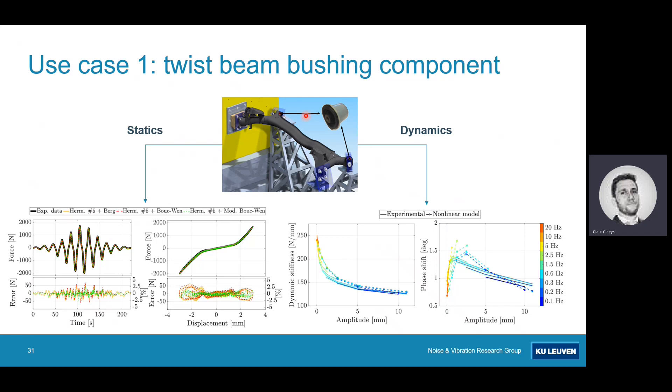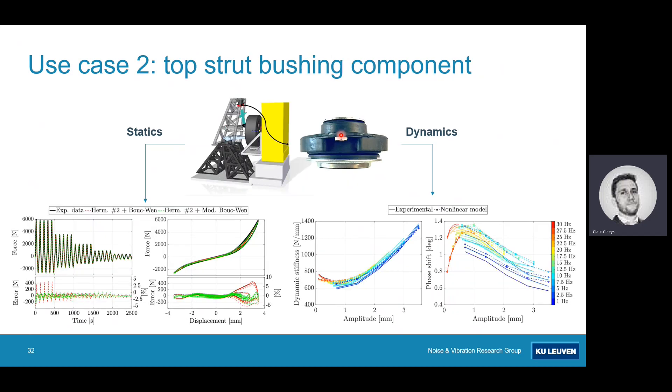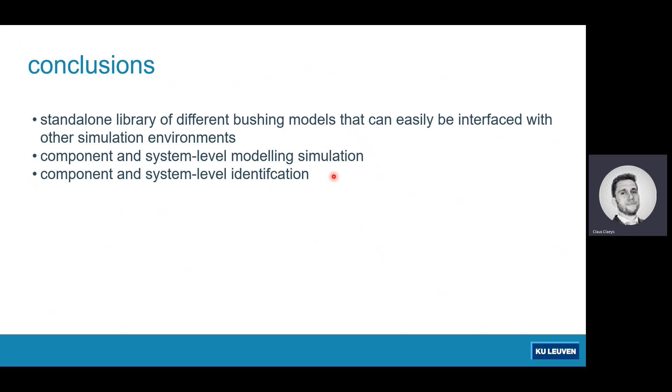The second example is a quarter car setup including the tire and suspension, focusing on the top strut bushing. The same approach is applied: the modified Bouc-Wen model performs well quasi-statically with relatively low error compared to other standard models, and the dynamic performance also matches quite well. This demonstrates our capability for bushing modeling: a standalone library easily interfaced with other simulation environments, usable for both component-level and system-level simulation and identification.